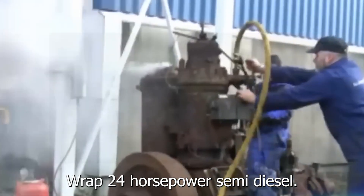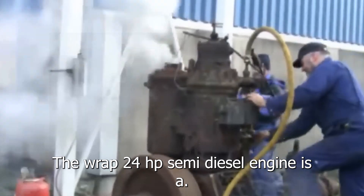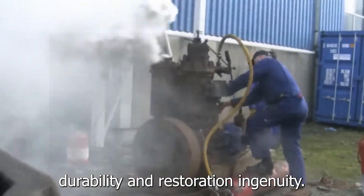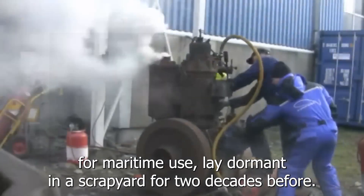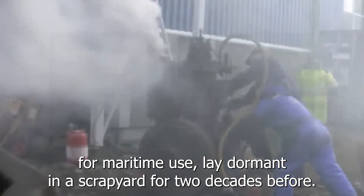The WRAP 24 HP Semidiesel engine is a testament to engineering durability and restoration ingenuity. This single-cylinder, two-stroke engine, originally designed for maritime use, lay dormant in a scrapyard for two decades before being restored to working condition.